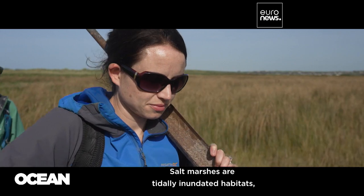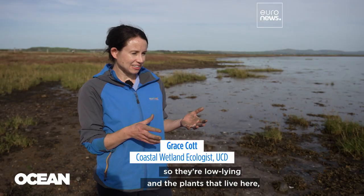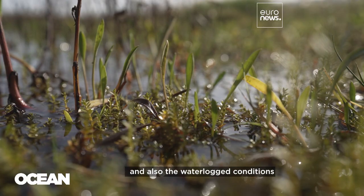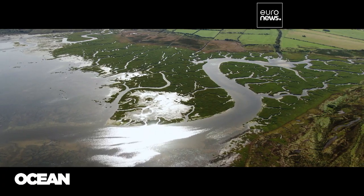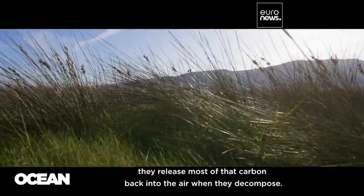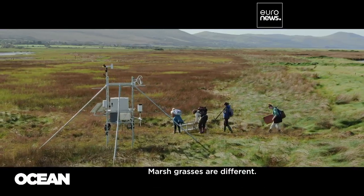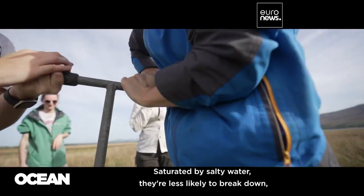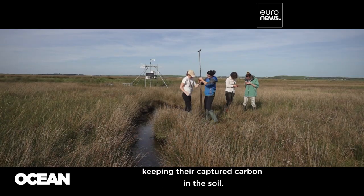Salt marshes are tidally inundated habitats, so they're low-lying. The plants that live here need to be able to tolerate the salty conditions and also the water-loss conditions that actually make salt marshes good at storing carbon. All plants capture CO2 to grow, but on dry land they release most of that carbon back into the air when they decompose. Marsh grasses are different — saturated by salty water, they're less likely to break down, keeping their captured carbon in the soil.